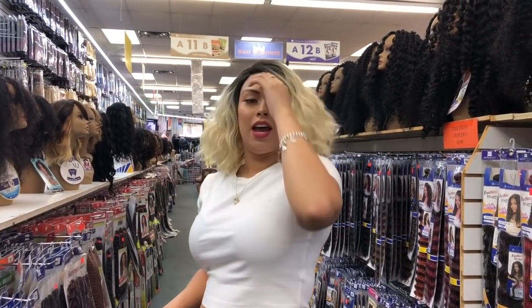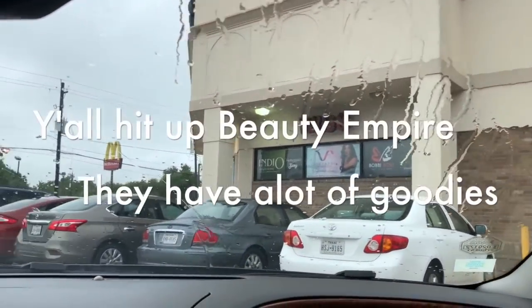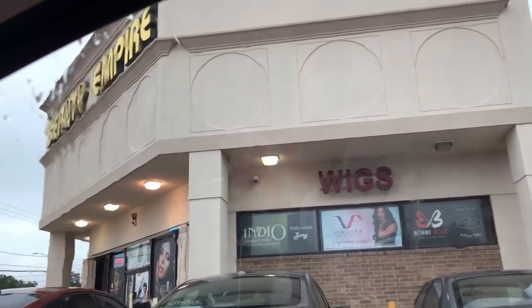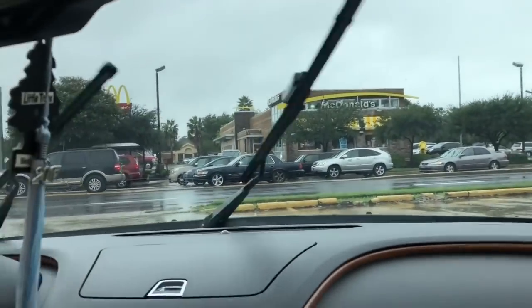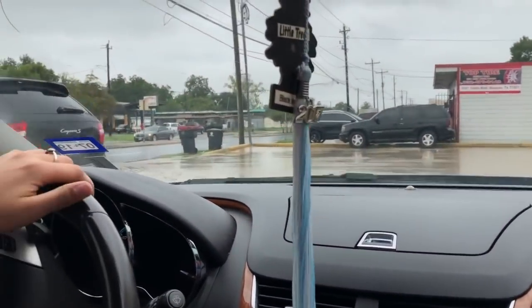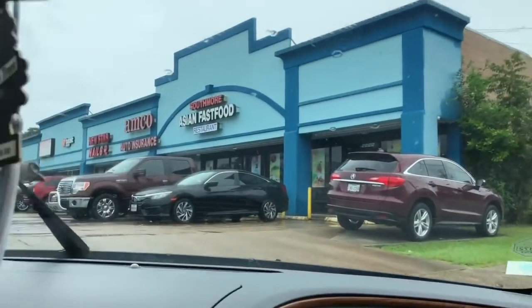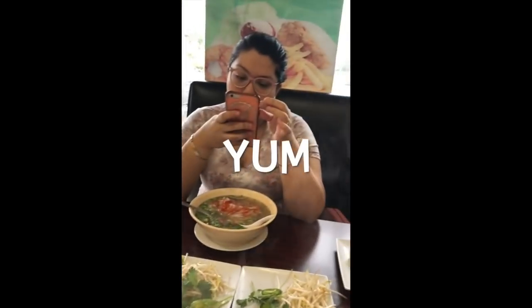Okay, so there's the sixth wig and this is it. And this is actually the one I bought. I really like it. It's short, not too much hair. I don't like hair that much. And I'm going to wear it all day. We're about to go eat.